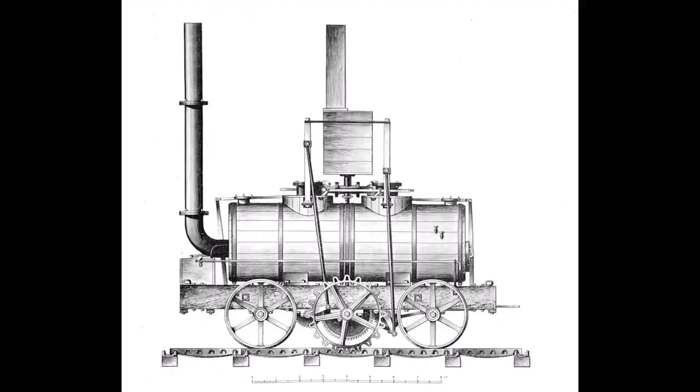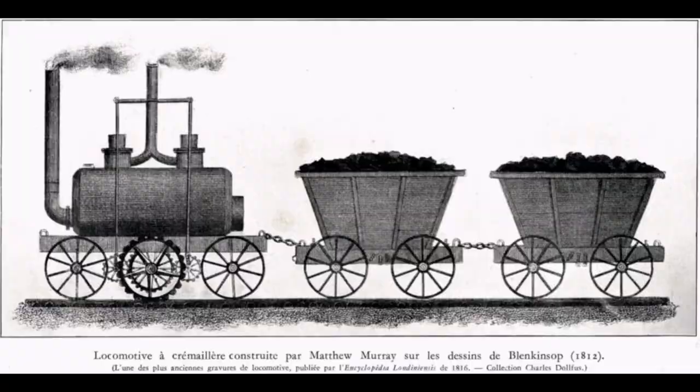These engines were only intended for intermittent or sporadic use. There was no coal tender or water tank, and the boilers were refilled with water after each run by letting off the steam pressure. Despite their diminutive size, these locomotives were heavy haulers.